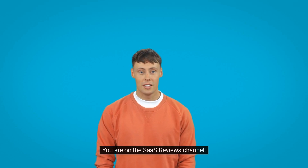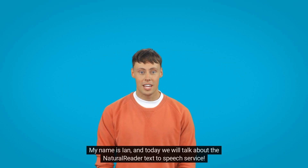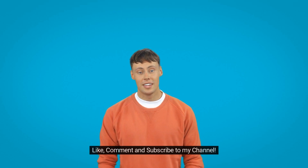Hi everyone! You are on the SAAS Reviews channel. My name is Ian and today we will talk about the NaturalReader text-to-speech service. Like, comment and subscribe to my channel. Let's go!